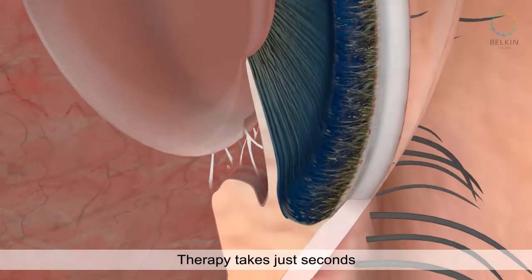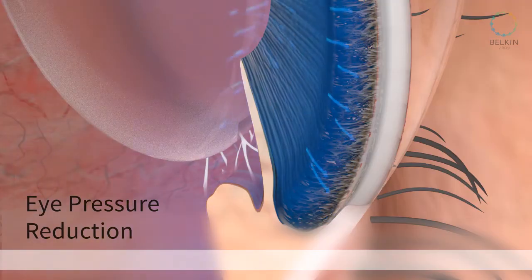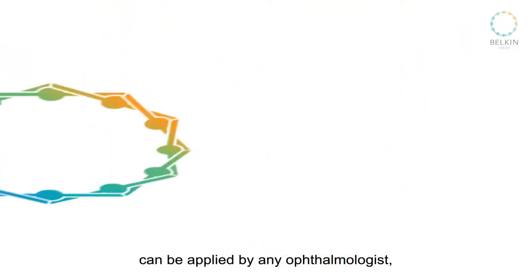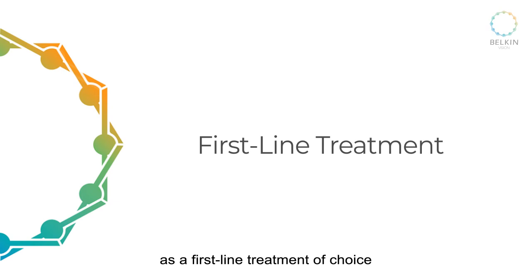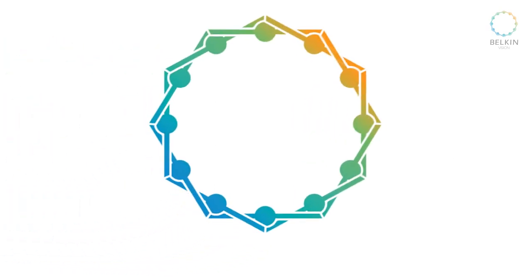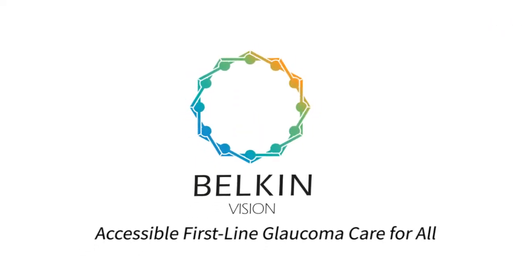120 laser pulses are delivered to the eye at the speed of light. Therapy takes just seconds, resulting in eye pressure reduction. Belkin Vision's innovative technology can be applied by any ophthalmologist, making it available for every glaucoma patient as a first-line treatment of choice all over the world. Belkin Vision — accessible first-line glaucoma care for all.